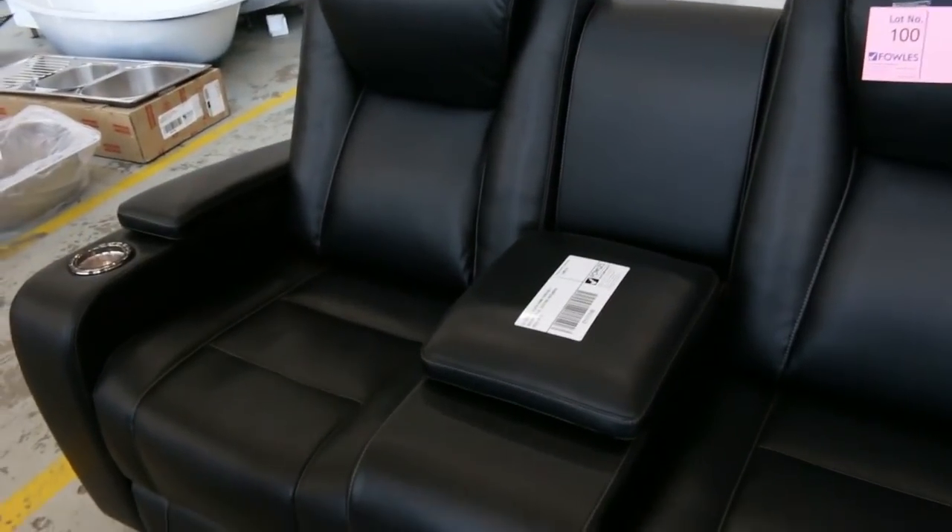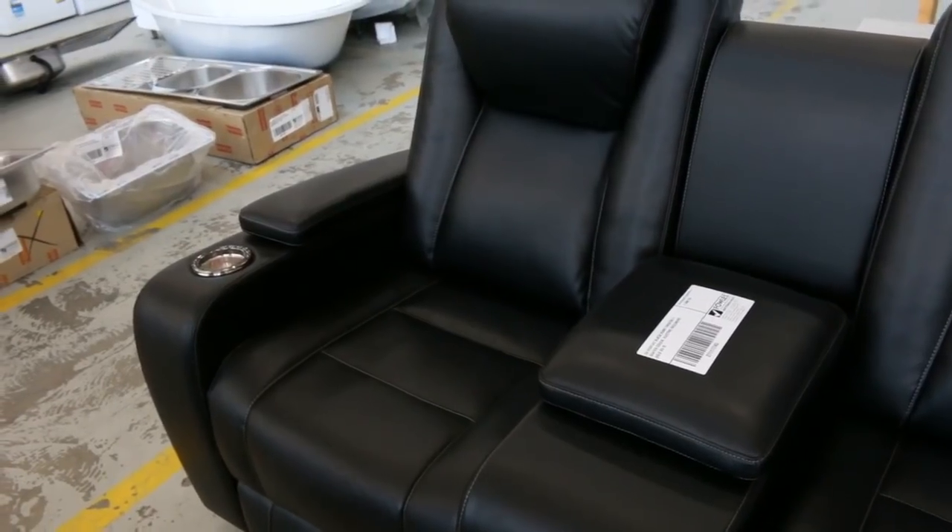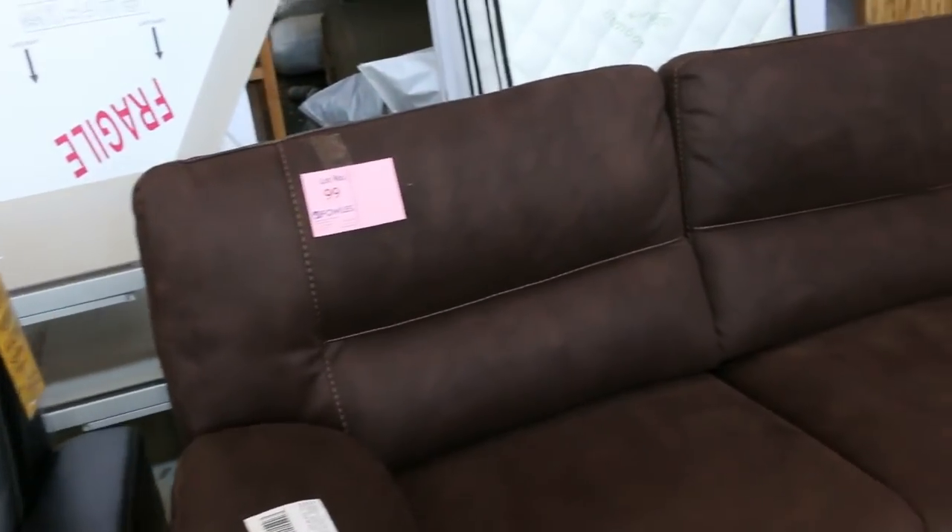It has drink holders and remote holders, and it reclines almost flat, so it's beautiful. Let's get it going for around that $250 mark. There are a couple of other couches I'll show you through the day, but there's some really nice stuff.